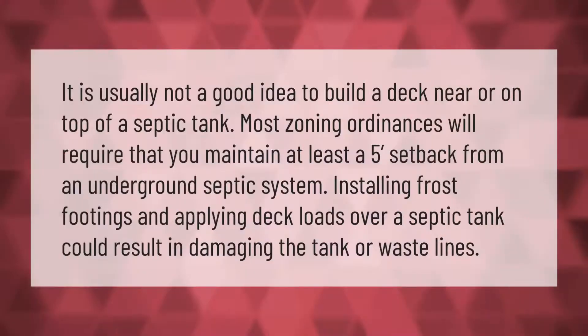It is usually not a good idea to build a deck near or on top of a septic tank. Most zoning ordinances will require that you maintain at least a five-foot setback from an underground septic system. Installing frost footings and applying deck loads over a septic tank could result in damaging the tank or waste lines.